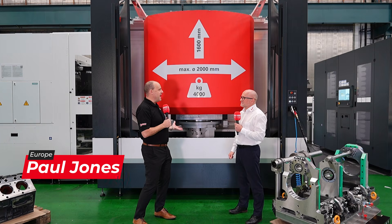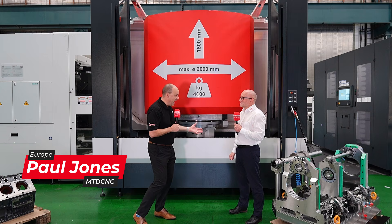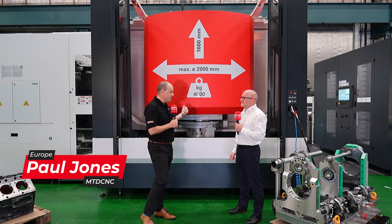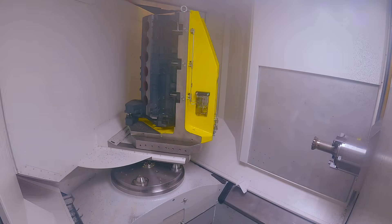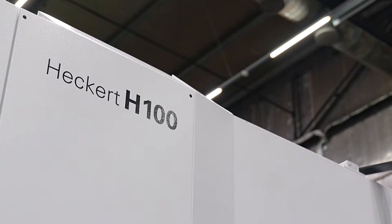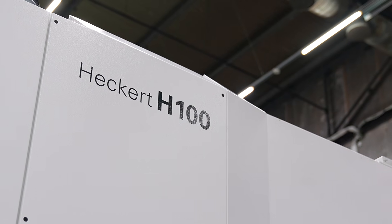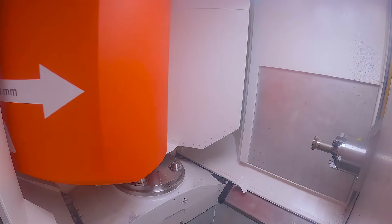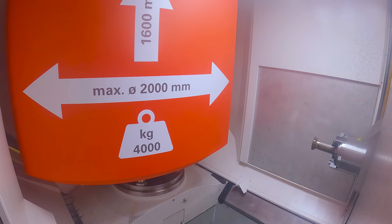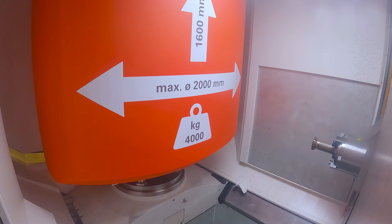Are you really telling me we're here at Chemnitz at the Heckert plant and this machine is available from stock? Sure. Management appreciate that customers need machines quickly sometimes, and we can't always deliver. So a conscious effort's been made to speculatively manufacture certain machines. This is one of them. They have four-ton capability, two-metre swing, 155 tool changer, and a tower magazine. It's got a quill spindle — it's a very, very good machine.